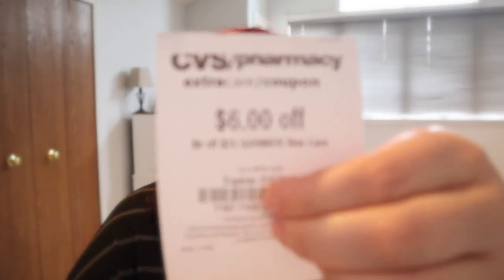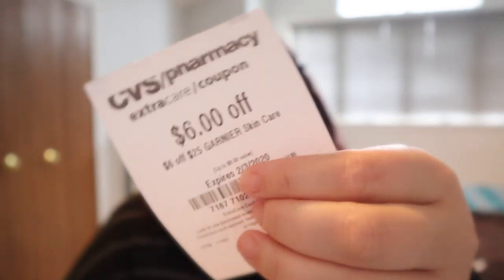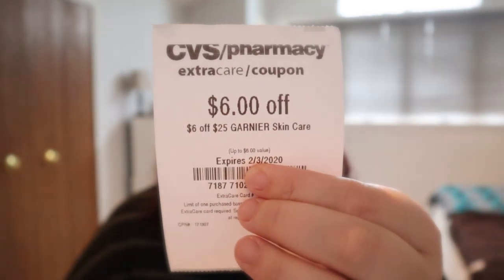The next thing I have is two CRTs here. I have a $2 off micellar cleansing water CRT, and I have a six off 25 Garnier Facial Care CRT as well. The Garnier is buy two get five next week — it is this week as well — so this is a save it or spend it. There are also insert coupons. This always works on micellar cleansing water wipes for me, so that's always a good thing.